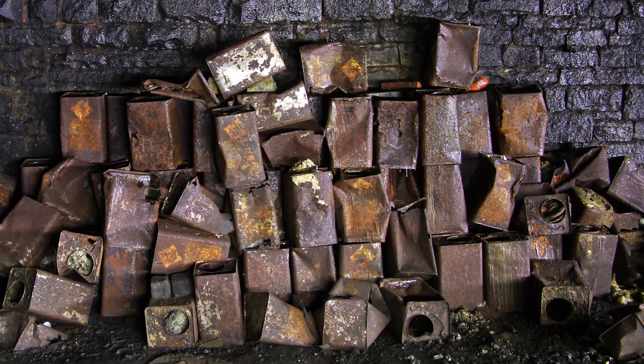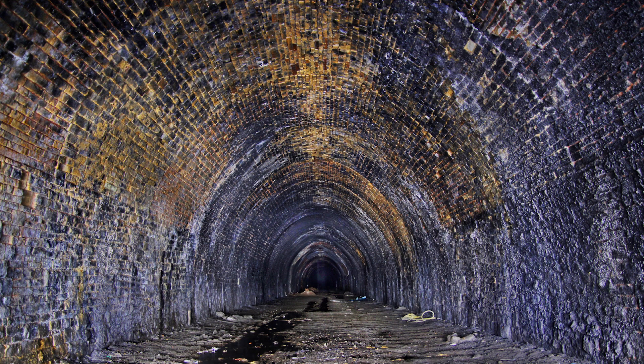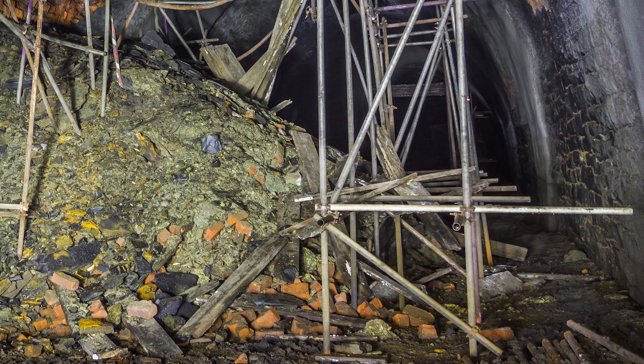It is, however, fair to say that some parts of the tunnel are relatively good; others, quite obviously, are very poor.